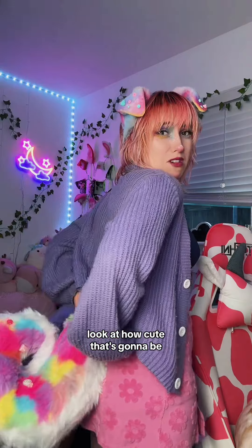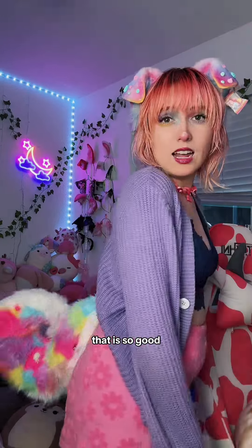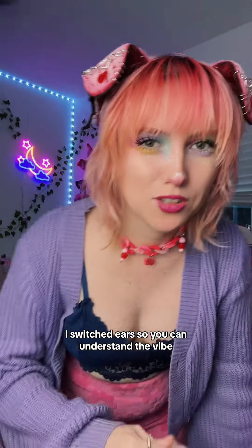I can't. Look at all the candy details. Look at how cute that's gonna be. Oh my God, that is so good. I switched ears so you can understand the vibe.